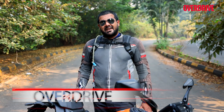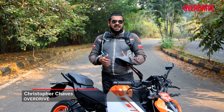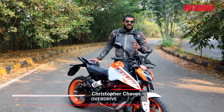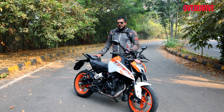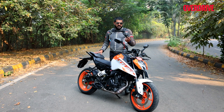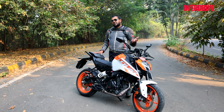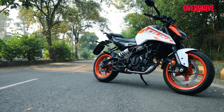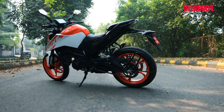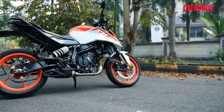Earlier in September 2023, India welcomed one of the most exciting and highly anticipated motorcycles of the year in the form of the 2024 KTM 390 Duke. Now we're out here today with another version that has undergone a substantial amount of change — the 2024 KTM 250 Duke, and as you can see from the looks, this motorcycle looks completely refreshed.